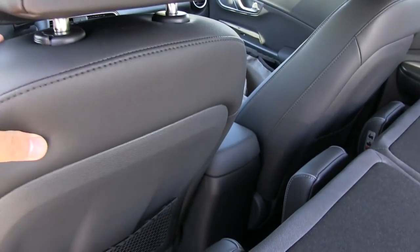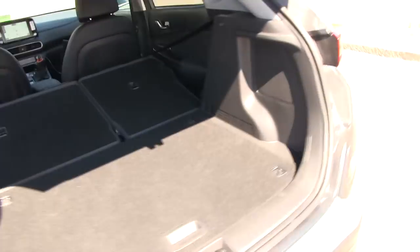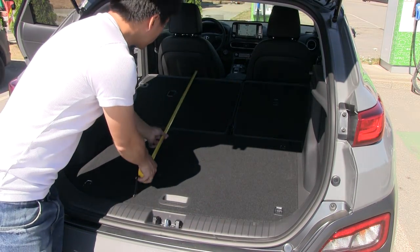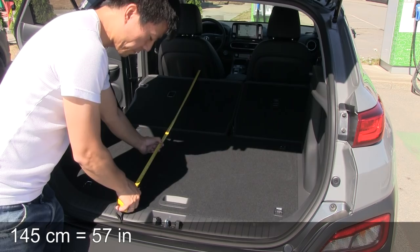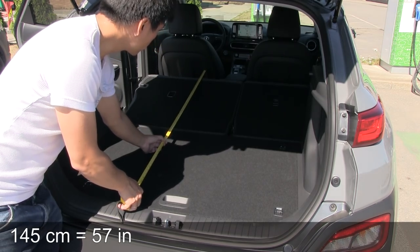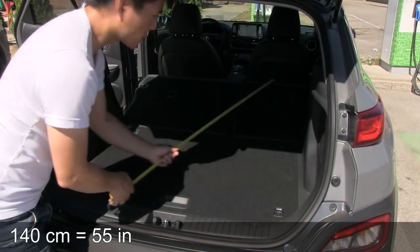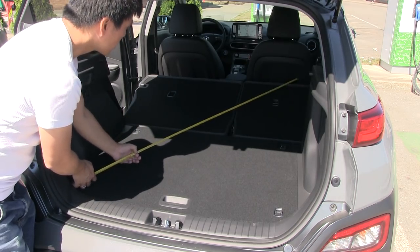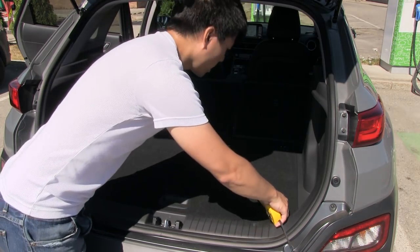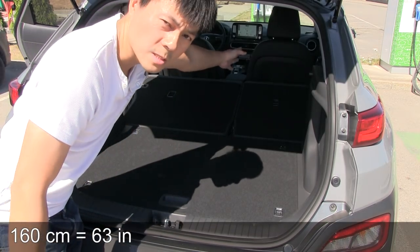Many people are concerned about the flat floor — it doesn't go completely flat. Now I'm sitting here at my normal position — I'm 173 centimeters. The length is only about 145 centimeters, and if you're taller than me it could be down to 140. This car as expected is kind of short and compact — it's more of a city car. Diagonally you can fit something about 160–170 centimeters if you push the front seat all the way forward.